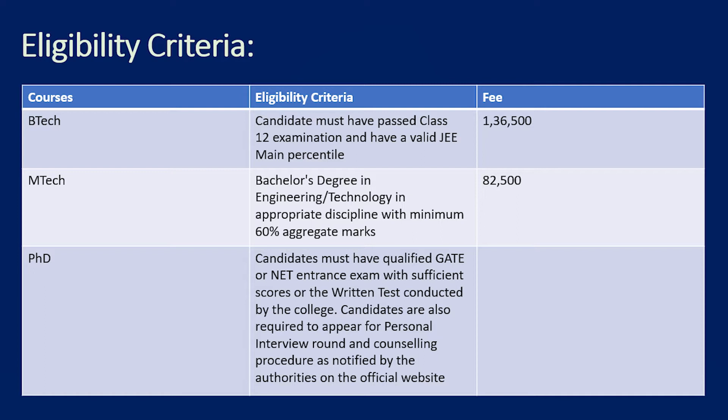For MTech, you need to have a bachelor's degree from any recognized institute in engineering or technology, with a minimum 60% aggregate marks. For PhD, the candidate must have qualified either the GATE or NET exam with sufficient scores, or a written test conducted by the college. A personal interview round and counseling will also be there for PhD programs.